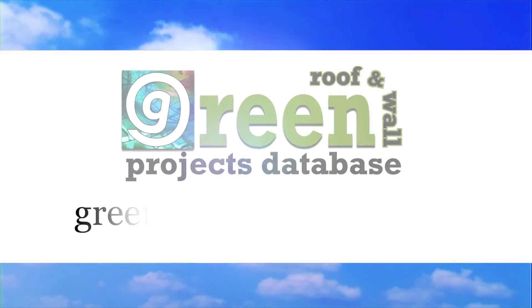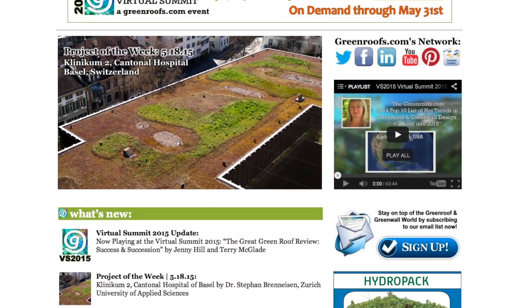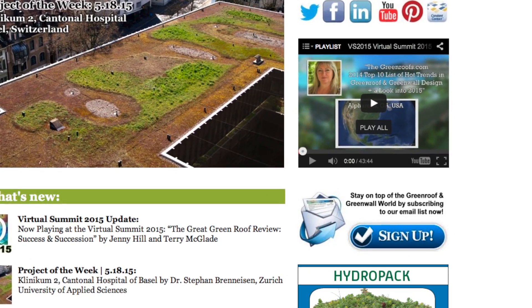For more information about this project and many more, explore the Green Roof Projects Database at greenroofs.com, and join our mailing list so you don't miss out on any of the Green Roof News and upcoming Projects of the Week.